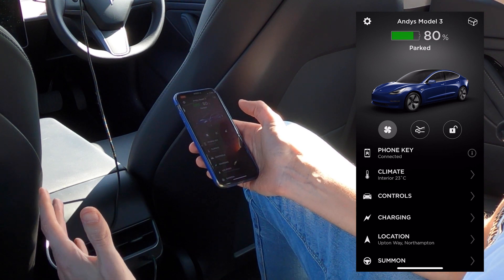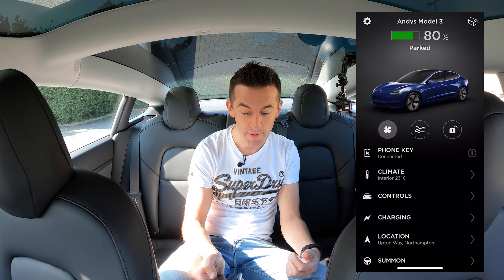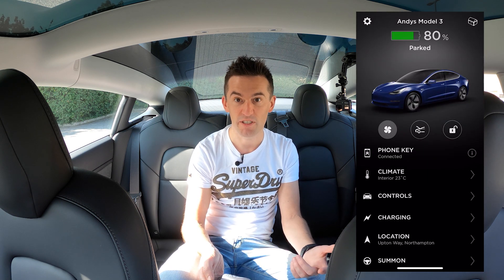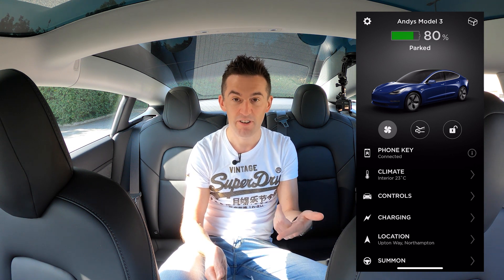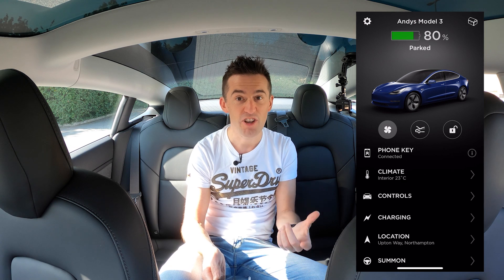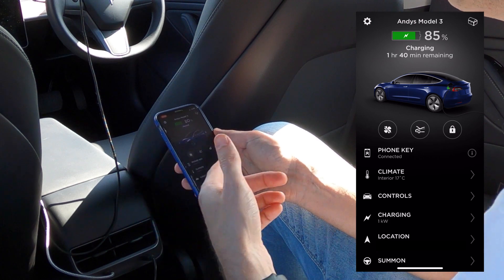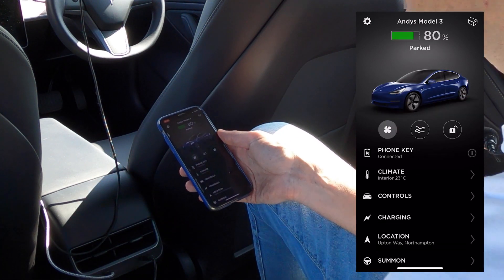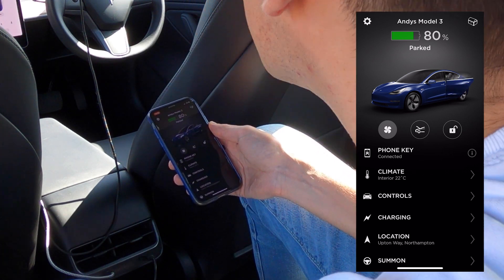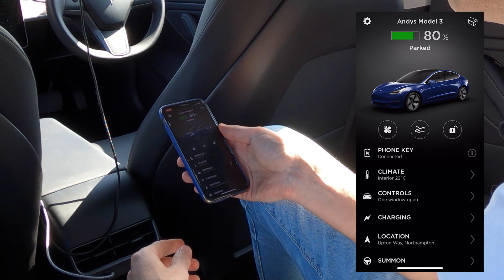On the main screen you have a general overview of Tesla products you own. I've just got my Tesla Model 3, but if I had a Powerwall I could swipe right to get an overview of that. You get a live status of your Model 3 — I'm currently parked with an 80% state of charge. If I was charging, it would tell me how long is left, and it shows cool things like if you'd accidentally left a door open or your lights on. If I open the back door here, you can see it updates straight away with an animation on the car screen.